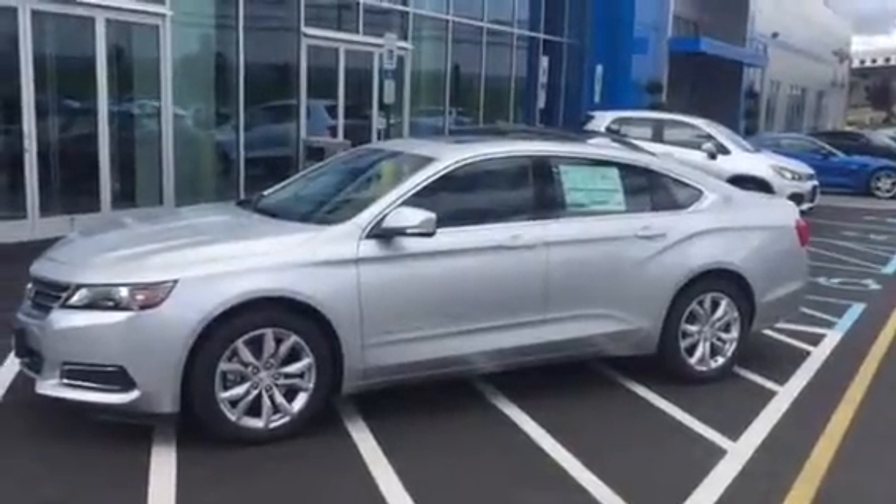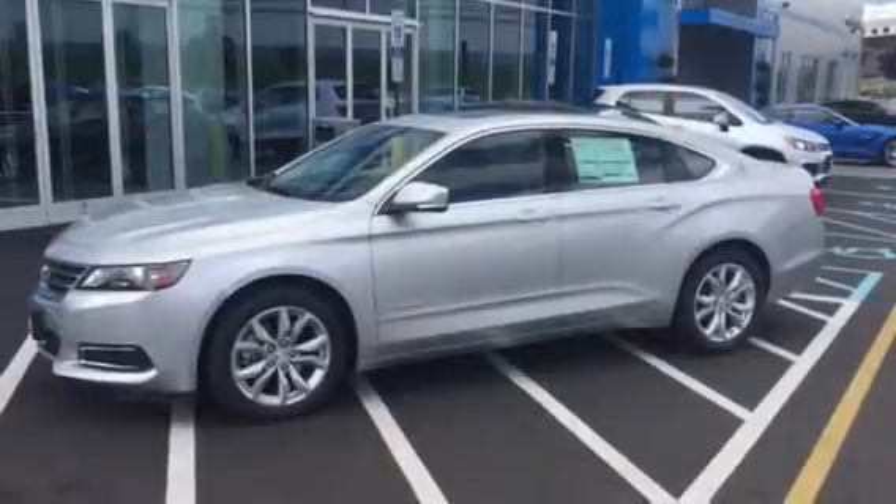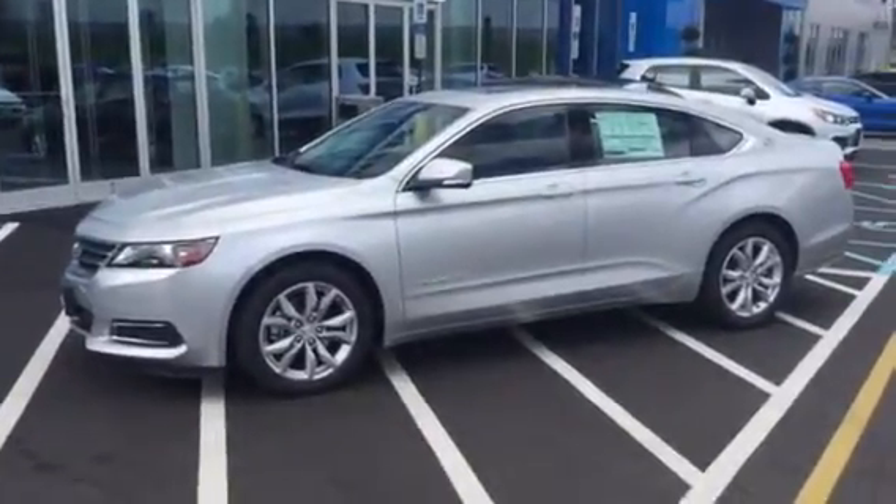Hi Tom. This is Jim at Bridgewater Chevrolet. I'm taking a video of one of our Impala LTs. Beautiful car.